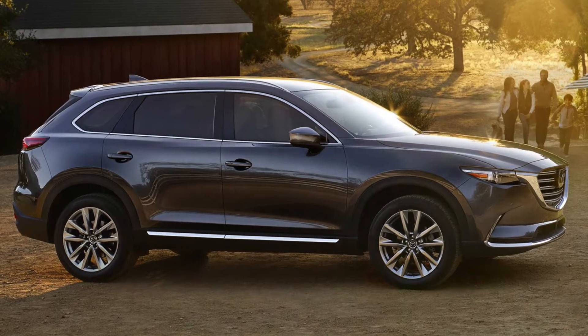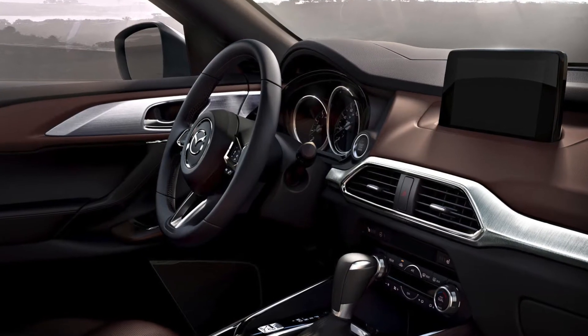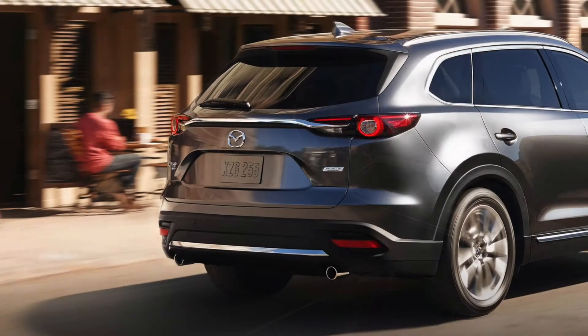Aren't Mazda vehicles so enticing? They have those sleek curves and beautiful lines that make them so appealing. Combined with their amazing quality, the 2018 Mazda CX-9 is the vehicle to get if you're looking for an SUV.